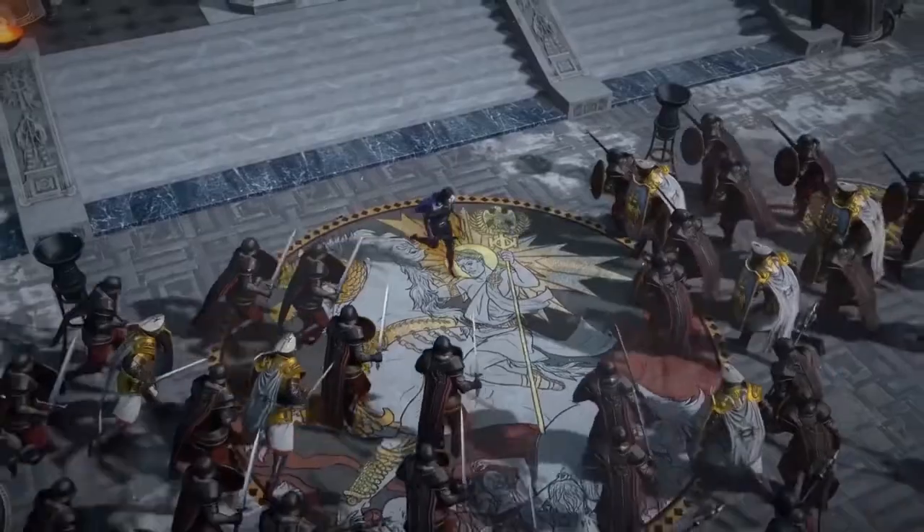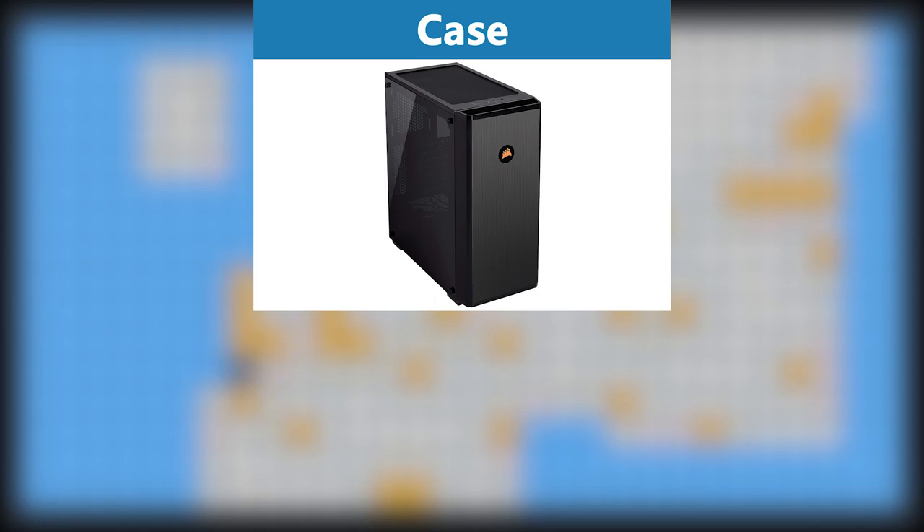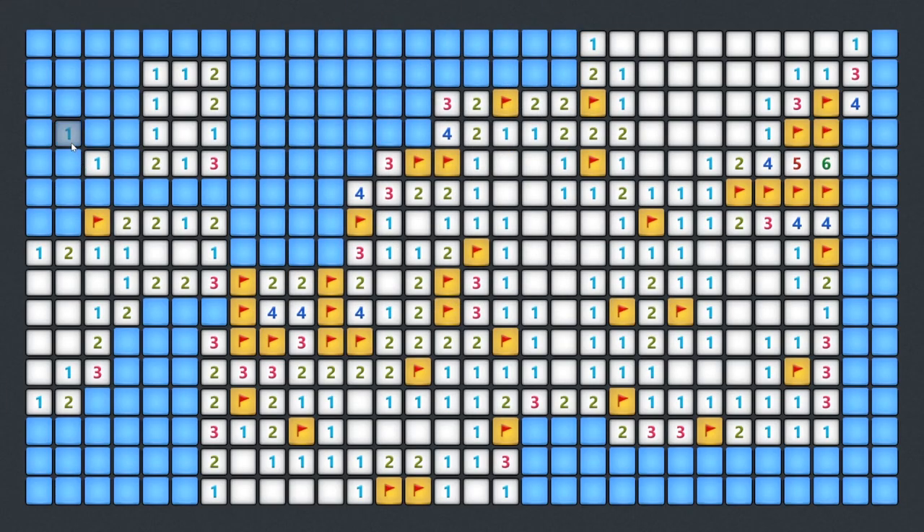All the components of our $1400 gaming PC are installed in a Corsair Midtower gaming case. It has an elegant and modern design with a mesh front panel and enough space for all the parts. It also includes USB 3 ports, SSD support, up to 5 fan mounts plus one included 120mm fan. It's very affordable and it looks great.